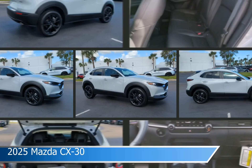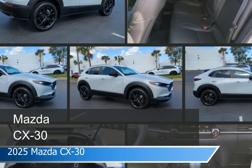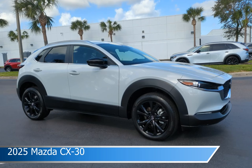Take a look at this 2025 Mazda CX-30. Equipped with an automatic transmission in ceramic metallic, this car comes with some great features including adaptive cruise control, keyless entry, all-wheel drive, Android Auto and more. Come in and check it out today.